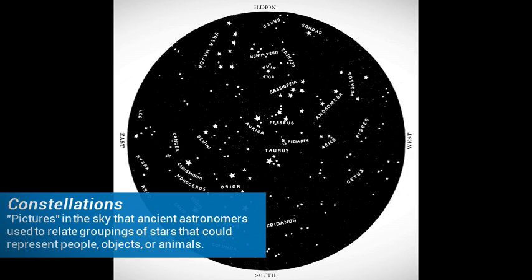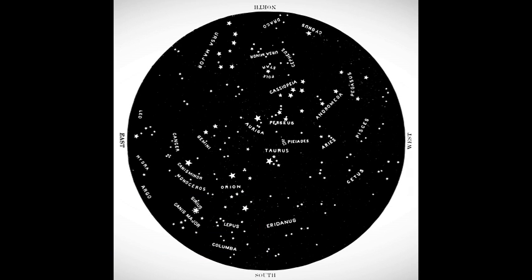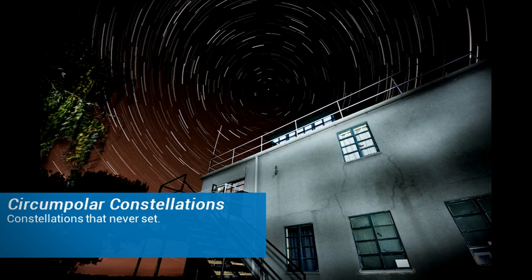Circumpolar constellations. What are constellations? Constellations are pictures in the sky that ancient astronomers used to relate groupings of stars that could represent people, objects, or animals. There are 88 constellations total in the northern and southern hemisphere.